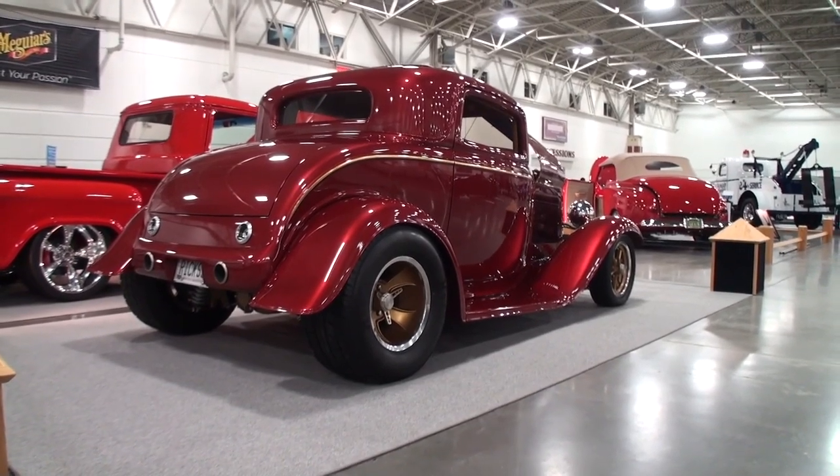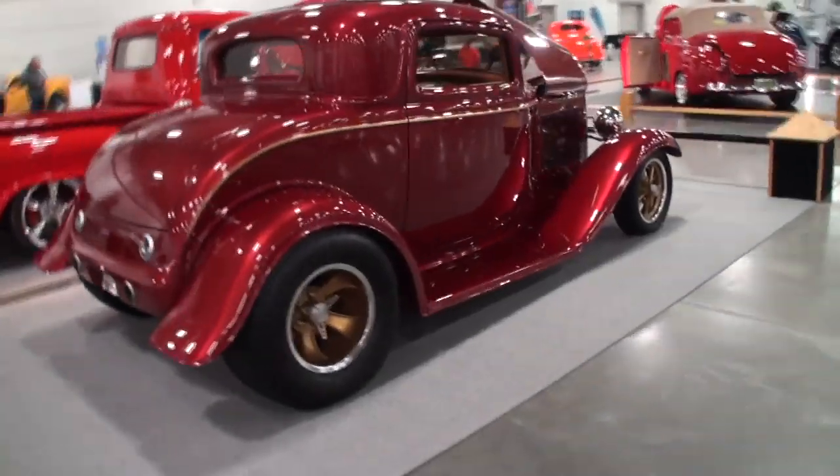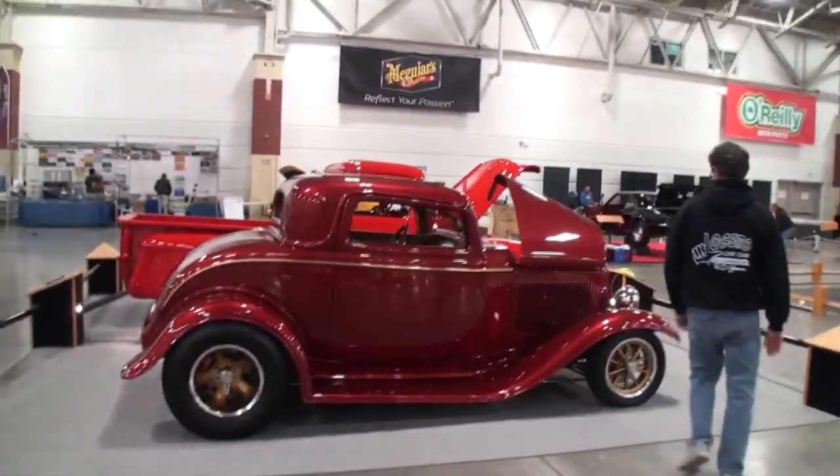Everybody says you can build a cool car, but stance is everything. That stance is great. Let me just close the hood area for a moment — I want to give them the full profile of this one.